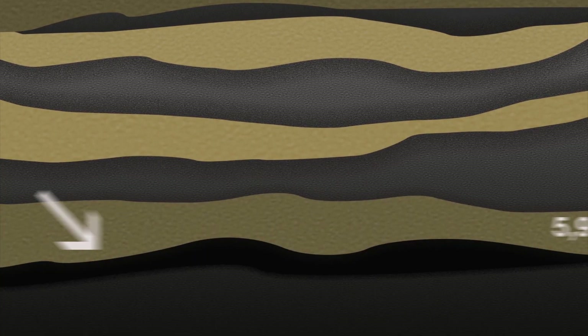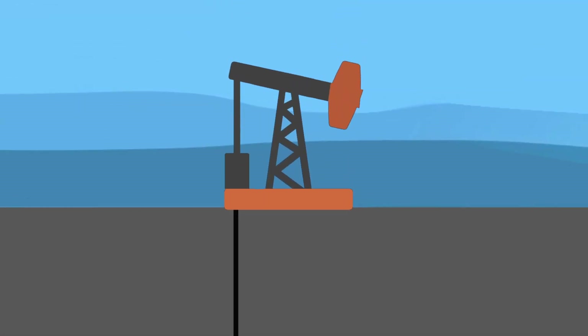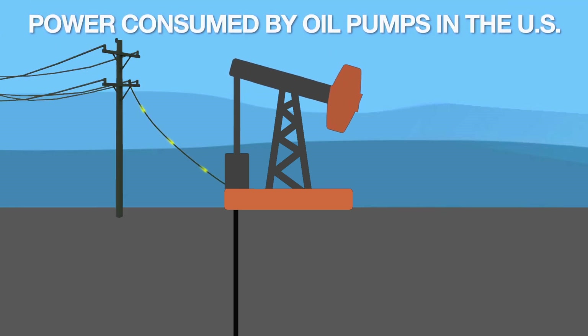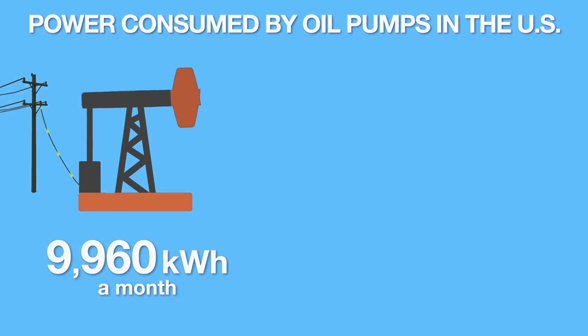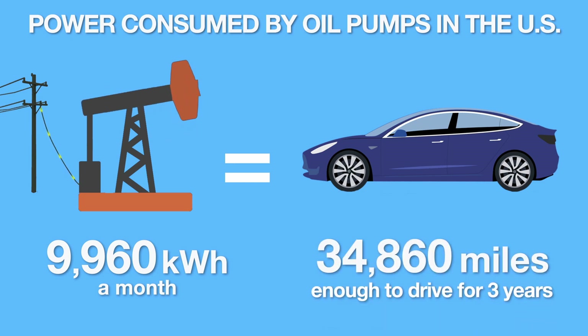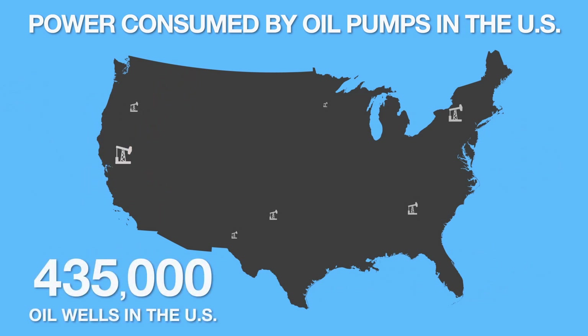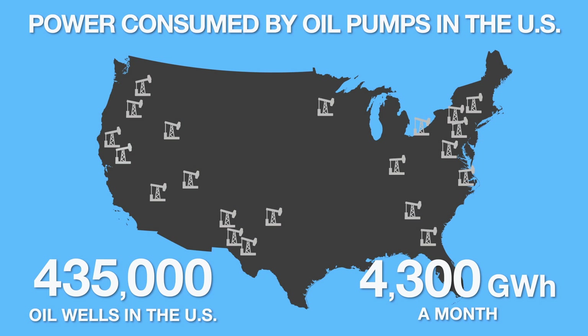Gasoline or petrol starts as oil, on average 5,900 feet below the surface of the earth. A great deal of oil is extracted using what is called a pump jack. Pump jacks don't run by themselves — in most cases they use electricity. It takes on average 9,960 kilowatt hours of electricity every month to drive one pump jack. To put that in context, that is enough electricity to power a Tesla Model 3 for 34,860 miles. In the United States there are an estimated 435,000 oil wells using pump jacks, with estimated electricity use for these wells over 4,300 gigawatt hours a month. That is a lot of electricity.